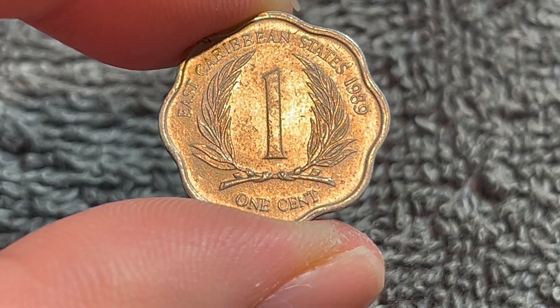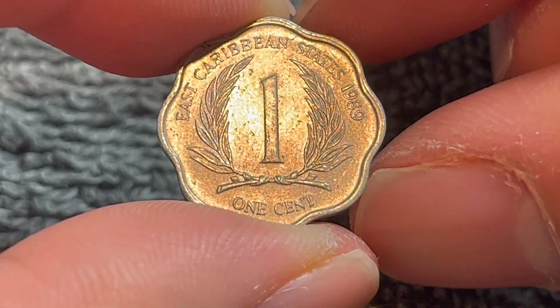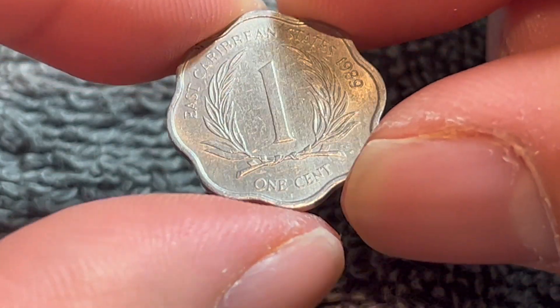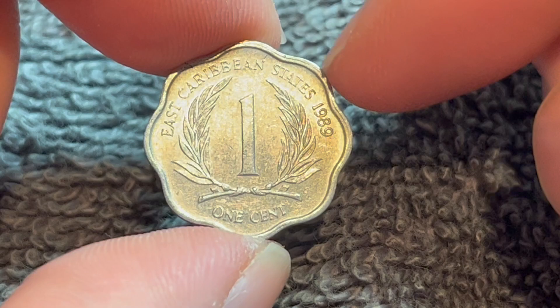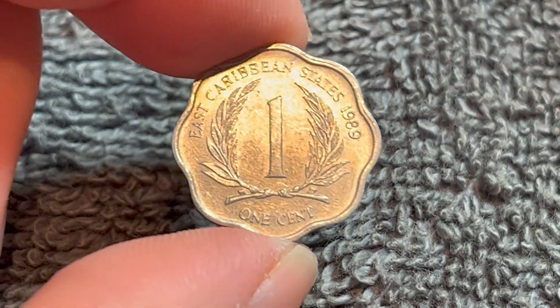These coins were produced between 1981 and 2001. It is aluminum in composition, 0.8 grams in weight, 18.47 millimeters in diameter, 1.14 millimeters thick, with a smooth edge. And if you notice, this coin is scalloped — it's not completely round. It has eight notches all the way around.